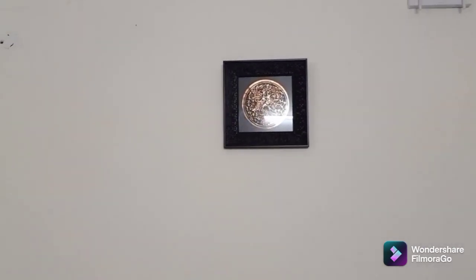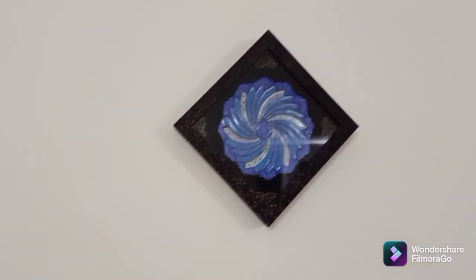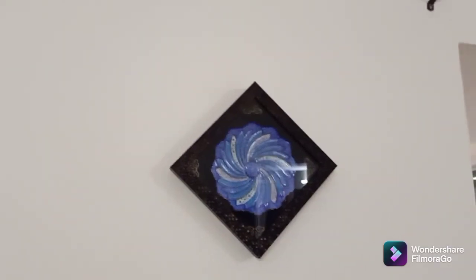Now we have reached our parents' house. This is the wall art — this is Persian goldsmith work. It is engraved on the metal. And this is the blue art.